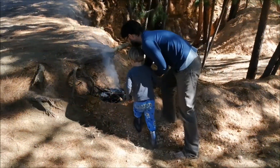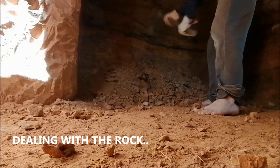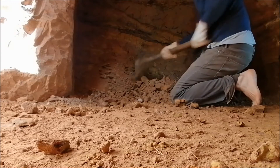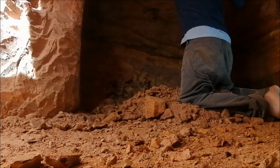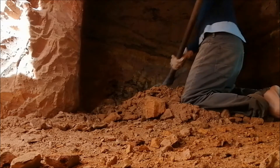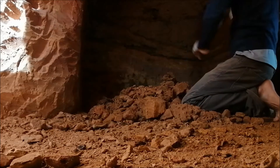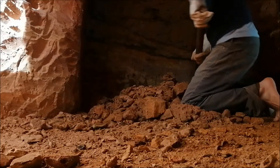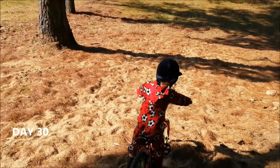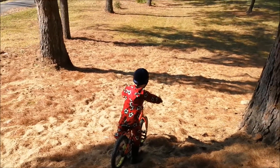Wow, trying to get a fire going in here. So Russell, who is almost three and a half, he's been riding a bike for the last three or four days and he's really taken to it.